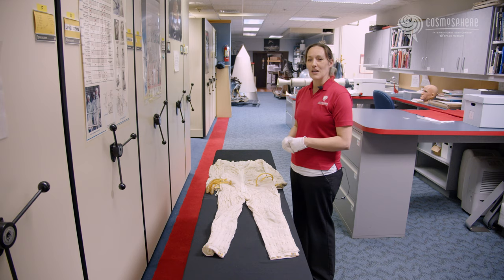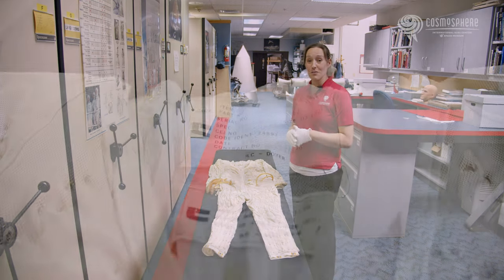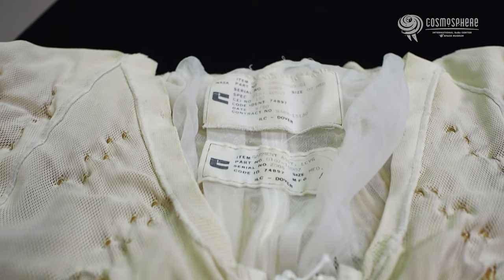Even in space, your personal environment can get a bit uncomfortable. That's why the Extravehicular Mobility Unit, or EMU, has in addition to its tough outer shell, a liquid cooling and ventilation garment, similar to long underwear, but with a major difference.